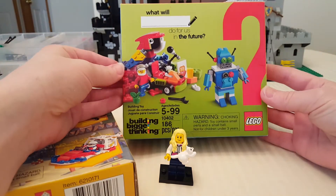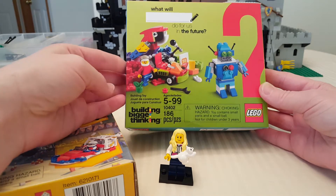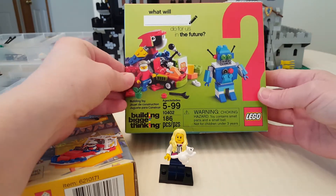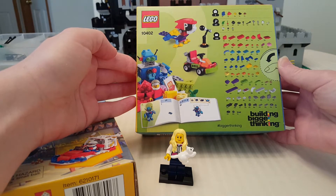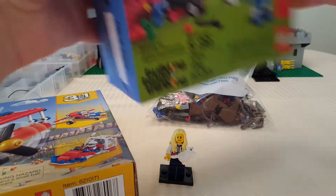My friend got me this — what will the blank do for us in the future set? So that's pretty cool. I don't have that one yet, so that's awesome. Looks like you can build robots, cars, parrots.